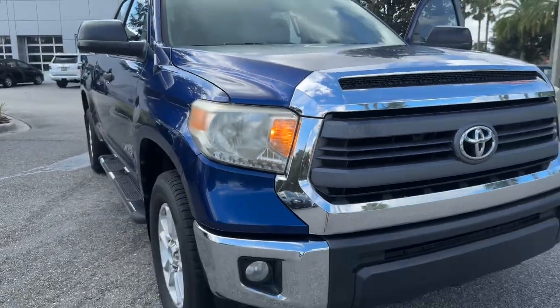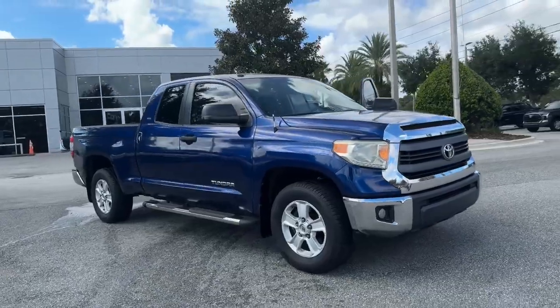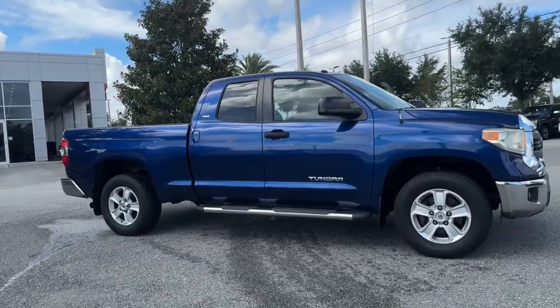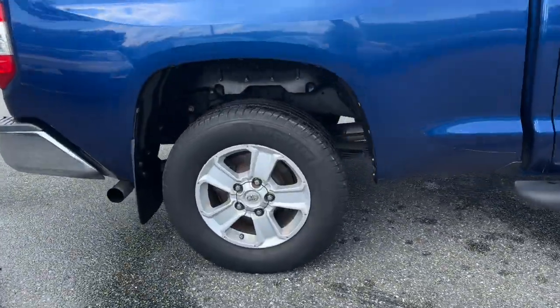Get into a car with value. 2014 Toyota Tundra, with less than 200,000 miles on the odometer, this vehicle stands out from the rest. Get the job done in comfort and style in this tough-built Tundra.